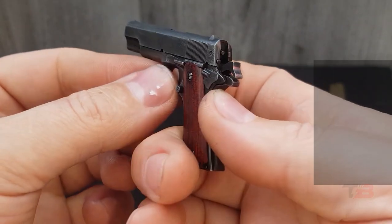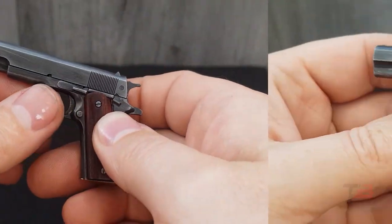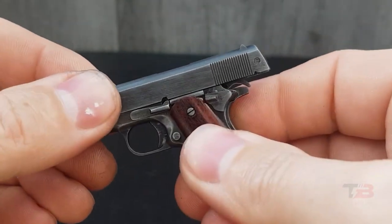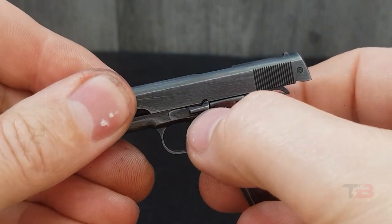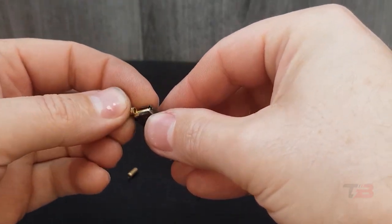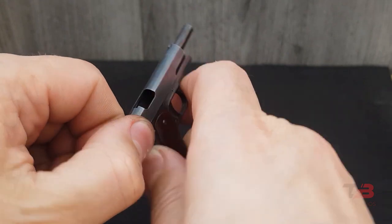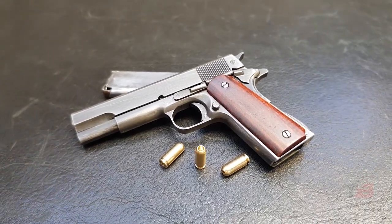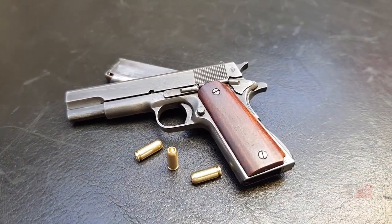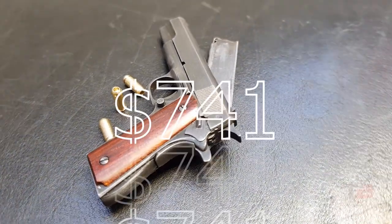Number 6: Colt 1911 Miniature Model. The Colt 1911 is a famous firearm that has been in service since 1911. There are more than 4 million of these on the globe, and the price can easily exceed several thousand dollars if it's a collector's item. This iconic 1911 is the creation of the Rue Gun Model, a Russian small-weapon studio. It was handcrafted from steel and is only 7.2 centimeters in length. It preserves the functionality of its big brother, including a reloadable magazine, a moving slide, and a working trigger, making it an excellent present for gun fans despite its outrageous price of $741.